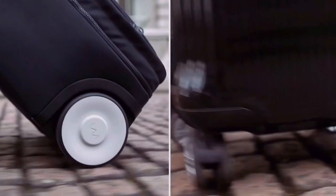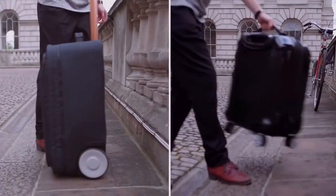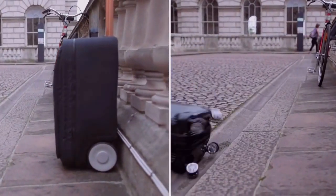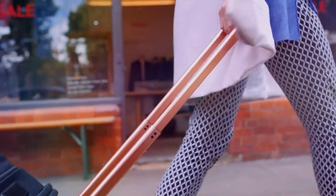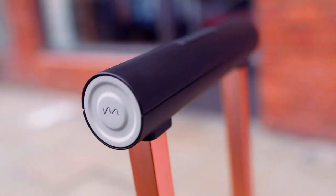It also makes it easier to roll over rough surfaces. And thirdly, it makes it much more stable. Larger wheels shift the centre of gravity upwards, making Marlon easier and lighter to roll, not to mention more comfortable thanks to its unique soft touch handle.